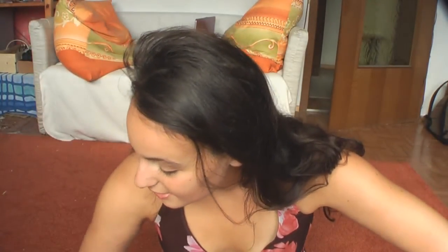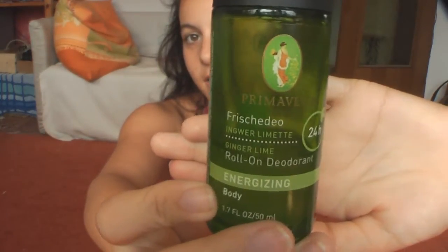So the first thing that I've really, really been loving this summer — in the summertime we tend to be really sweaty because it's really hot. I haven't really talked a whole lot about natural deodorants, but I really want to start talking about it. And this is the deodorant that I am really enjoying right now. It is by Primavera, and it is their ginger lime roll-on deodorant. And I just love it, it smells really good.